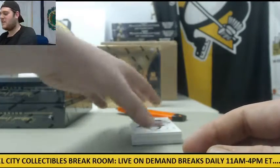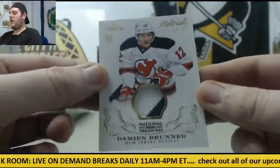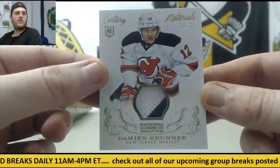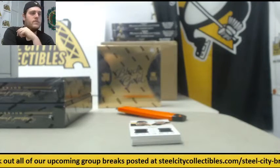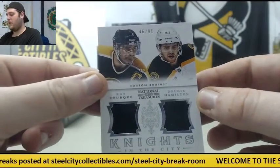Hockey players always seem to have pretty decent autographs — that's just a generalization, but I've noticed that. Rookie Card, 18 of 25, Damian Brunner for the Devils. 46 of 99, Dual Jersey Swatch — Ray Bourque and Dougie Hamilton, Knights in the City dual jersey swatch.